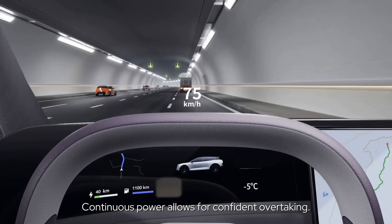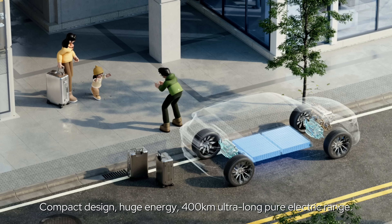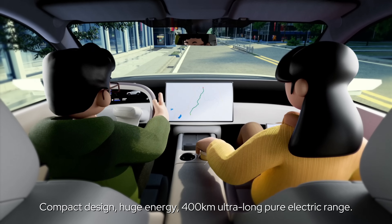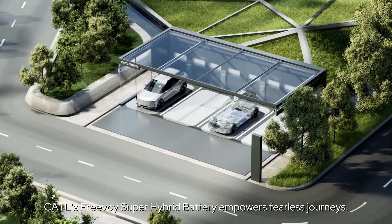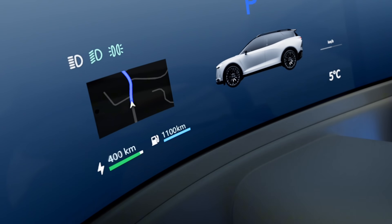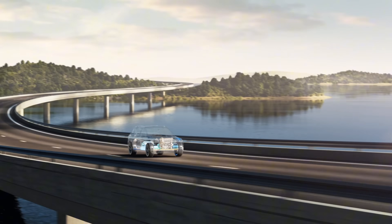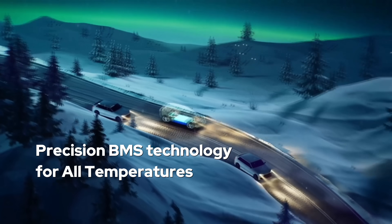Continuous power allows for confident overtaking and effortless ease of driving. Compact design, huge energy, 400 kilometers ultra-long pure electric range. CATL's Free Voice Super Hybrid battery empowers fearless journeys.